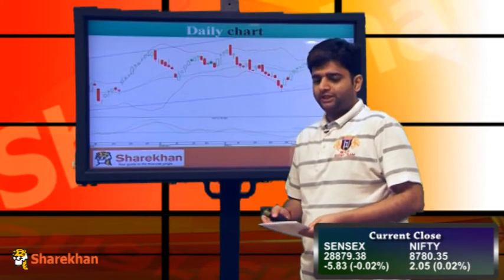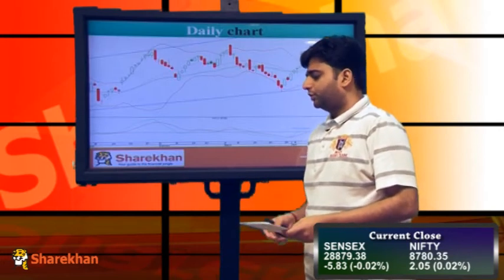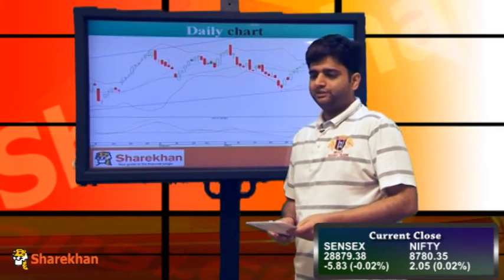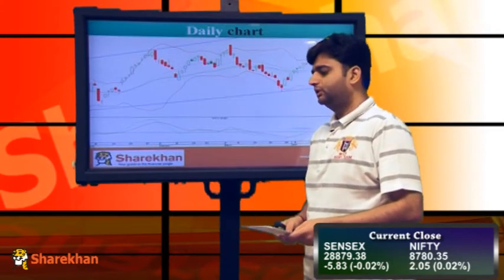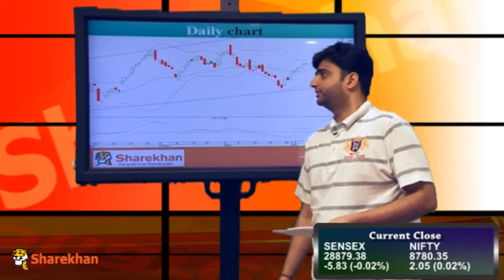So the market is making up its mind whether the positive momentum continues or we see some retracement at current levels. At this point of time there is no real sign of trend reversal, no trend reversal pattern is in formation. So our sense is that the positive momentum should continue on the upside in the coming trading sessions.